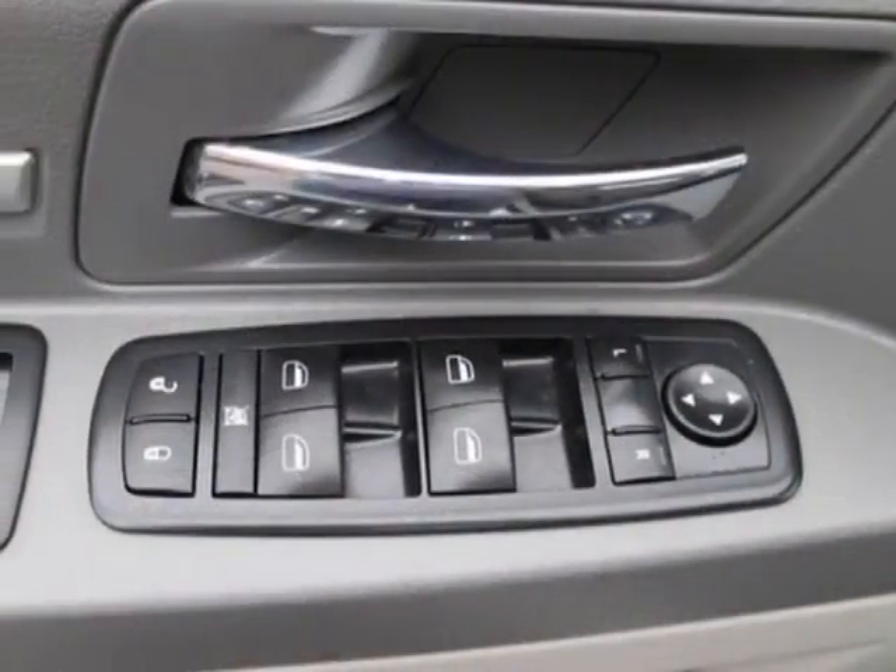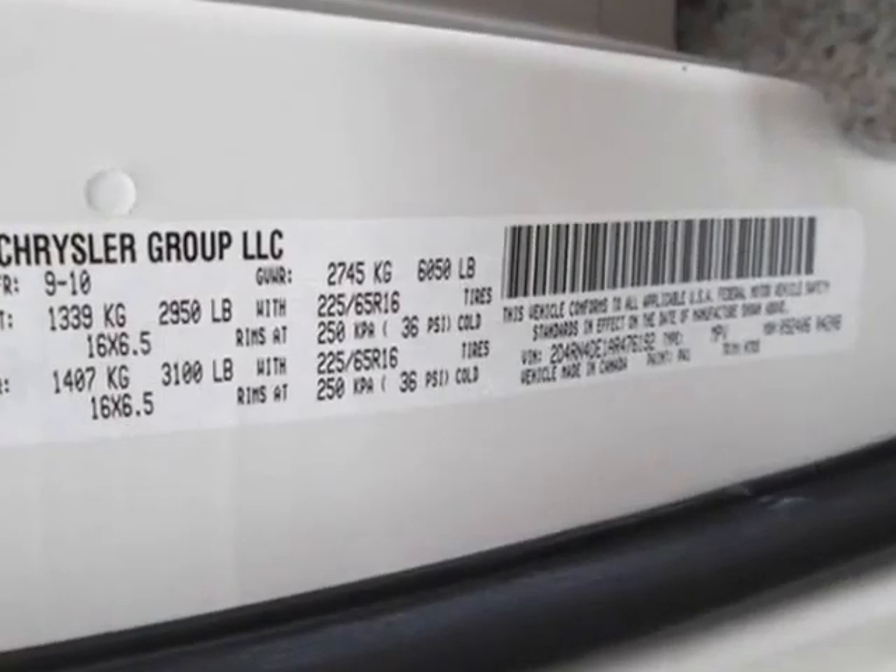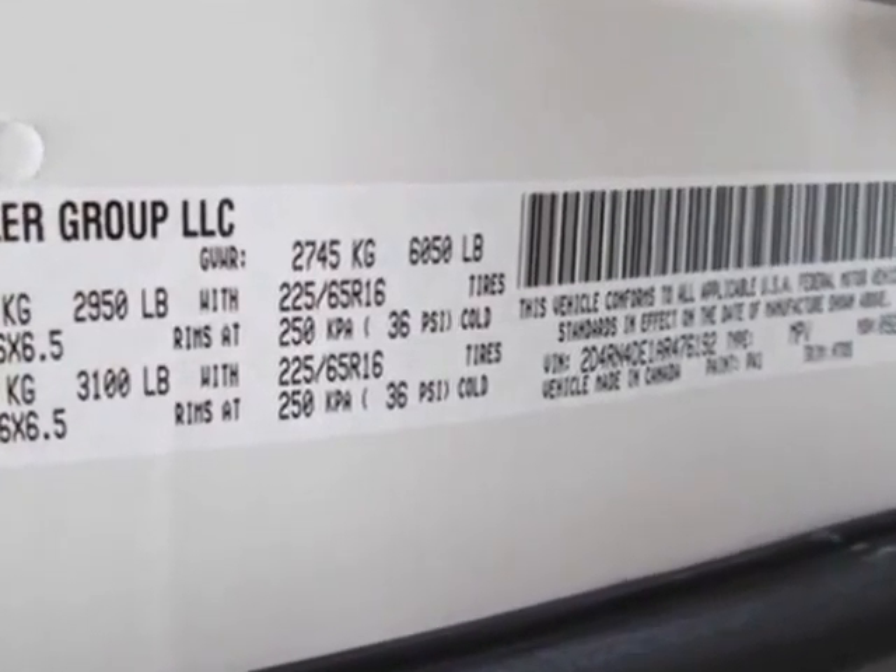Additional options for this vehicle include power driver seat, CD player, climate control, driver airbag, and premium wheels.